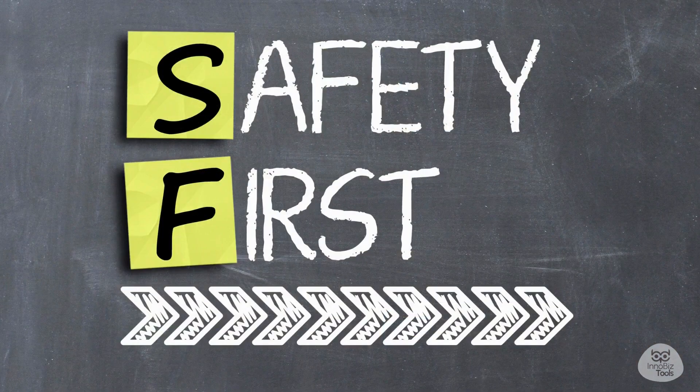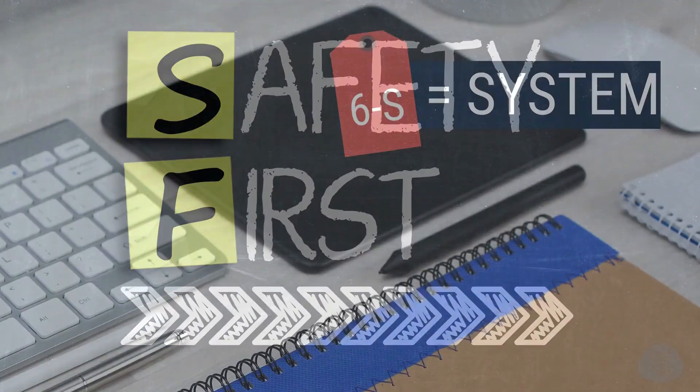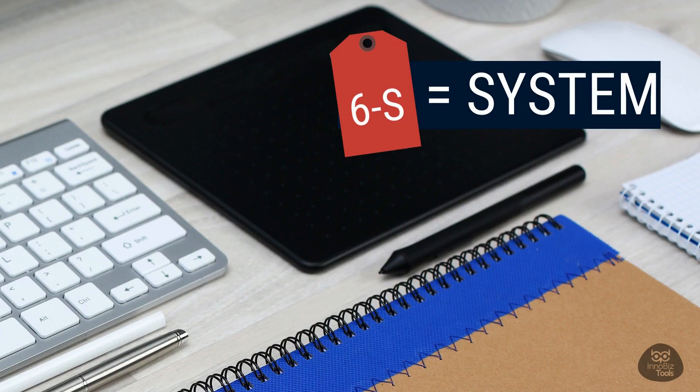6S, from the hand of safety, takes things to the next level. Safety is like the secret ingredient that makes everything work even better. 6S is not just about tidying up or getting rid of clutter — it's a complete system that brings order, productivity, and safety together.